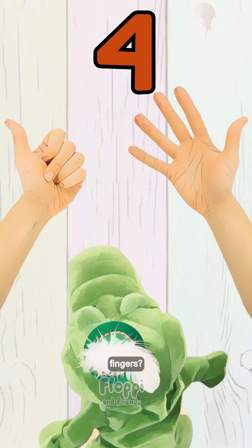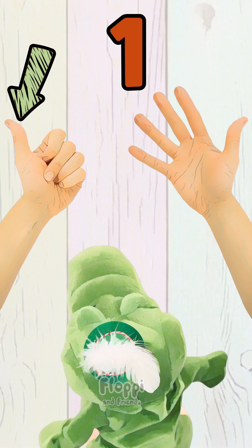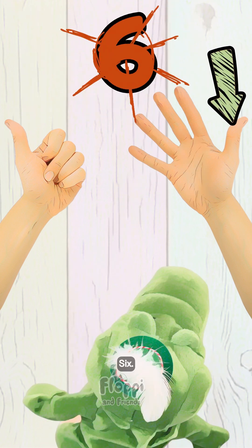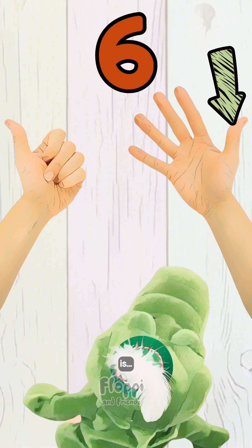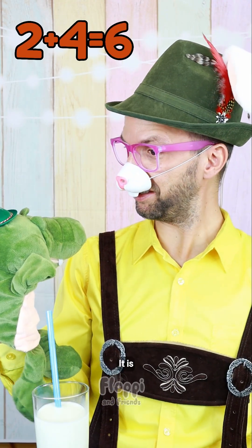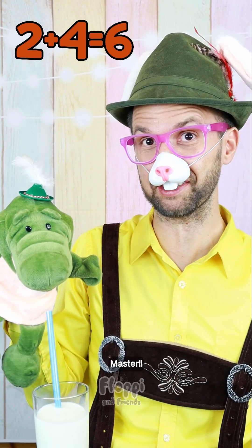And that makes how many fingers? Let's count them together, shall we? 1, 2, 3, 4, 5, 6. So the right answer is — I know — 2 plus 4 makes 6. Great job, Kroki. It is 6. You are today's challenge master. Awesome!